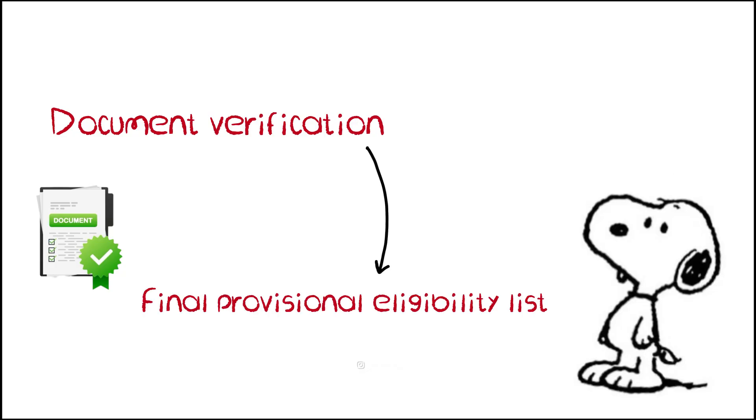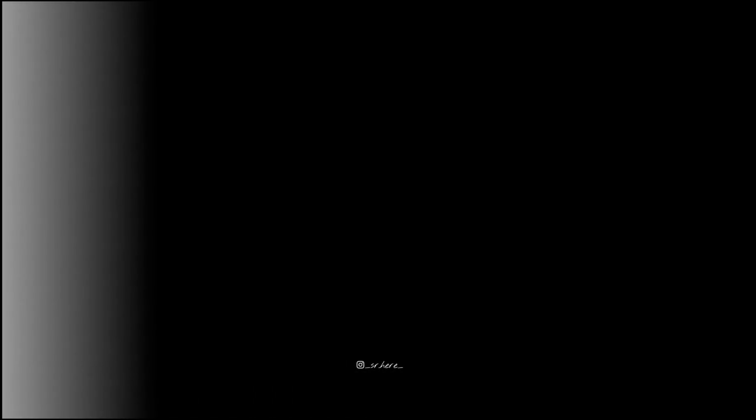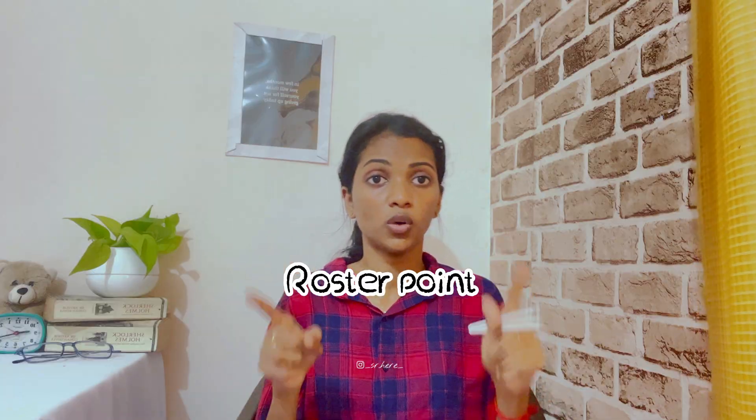Once your documents are verified, an eligibility list for the final counselling process will be published, and candidates on that list will attend the final counselling on Day 3. During counselling, all eligible candidates will be seated in the Iqbija Murkaram Auditorium and called upon based on their merit rank. Seats will be allocated based on Roster Point — more on that at the end of the video.